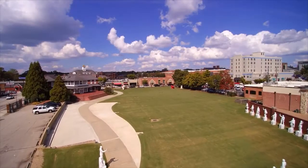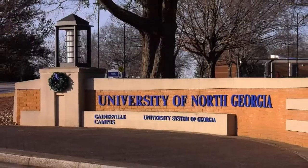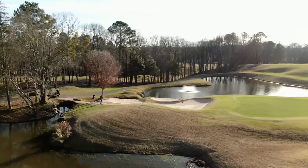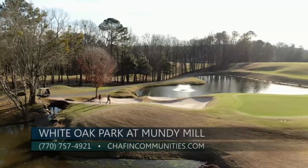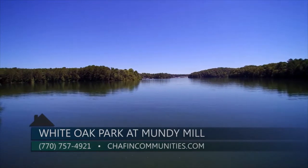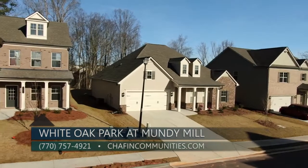We're in Southern Gainesville, about 10 minutes from the downtown square. We've got the University of North Georgia right around the corner from us. Chicopee Woods Golf is here — a professional golf course, 27 holes. And Lake Lanier is six minutes from here. So this is a lovely, well-established neighborhood.